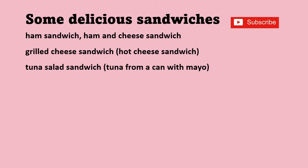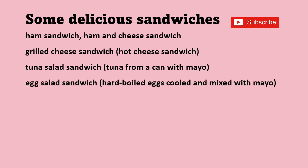Tuna salad sandwich — when you see 'salad' in the name, it means something is mixed with mayonnaise. This is tuna from a can mixed with mayonnaise. It's a cold sandwich. Egg salad sandwich — same thing. Egg salad would be hard-boiled eggs mixed with mayonnaise.